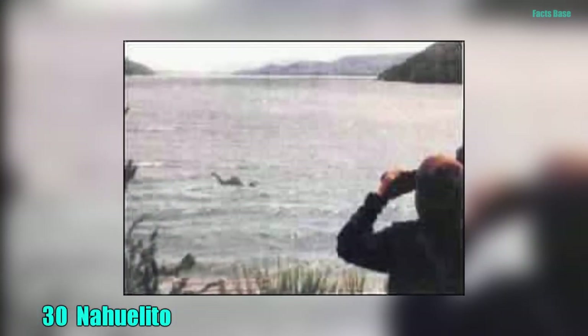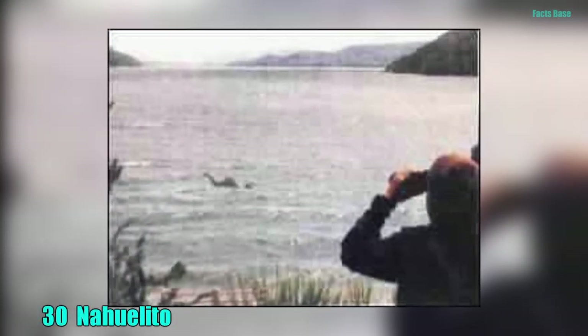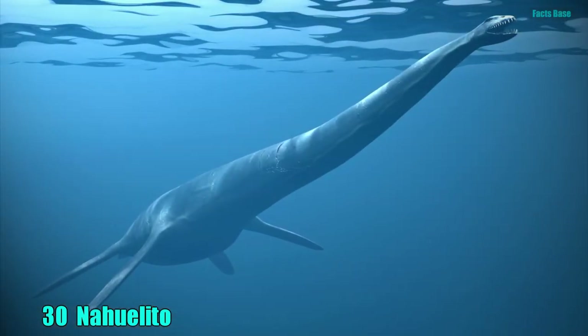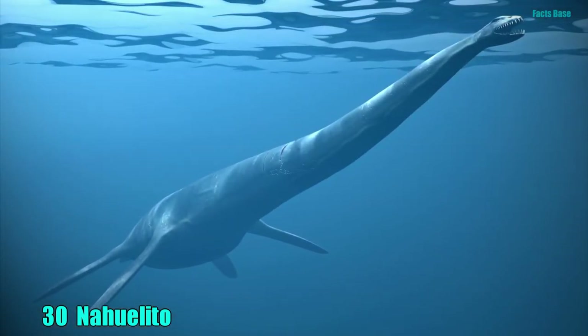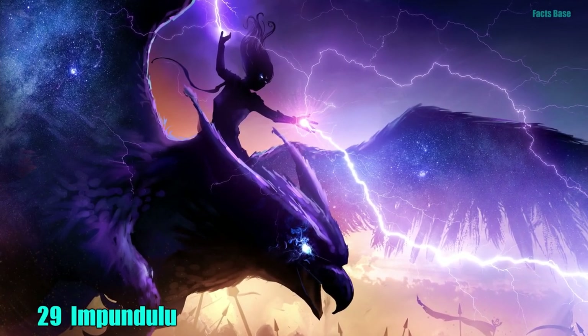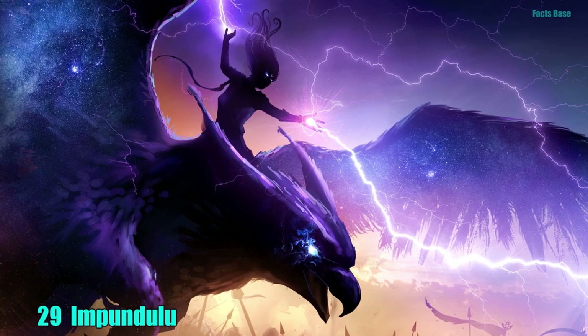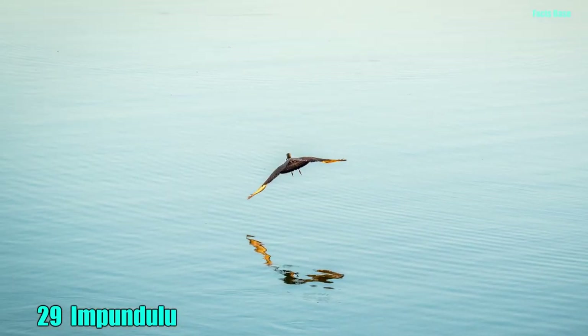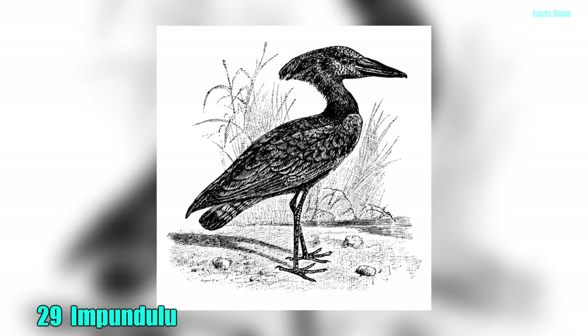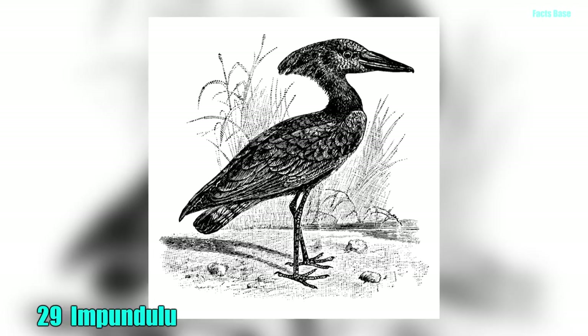30. Forget about Nessie. In the Nahuel Huapi Lake lives Nahualito, the lake monster said to be a lone plesiosaur left over from the dinosaur era. 29. South African legend has it that the lightning bird, or impundulu, appears when there's lightning in the sky, which it summons with its wings. It is usually associated with witches, and it does its witch master's bidding.